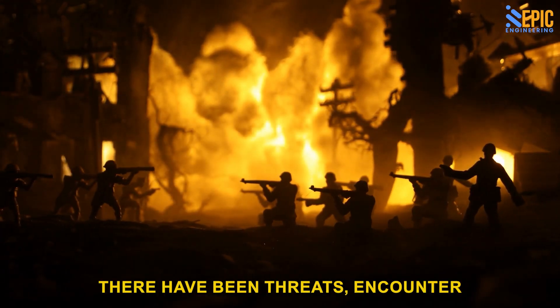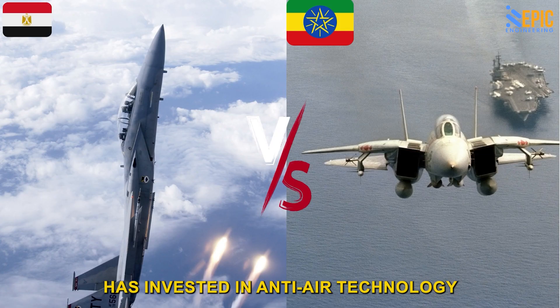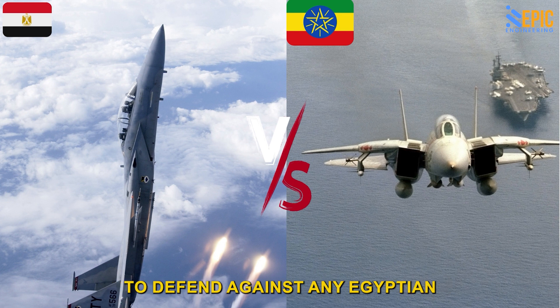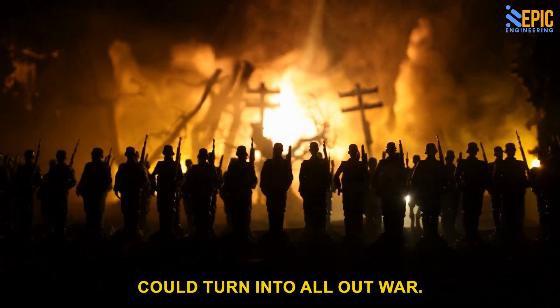Over the years, there have been threats and counterthreats between Egypt and Ethiopia. Ethiopia has invested in anti-aircraft technology to defend against any Egyptian air assault. This situation could turn into all-out war.